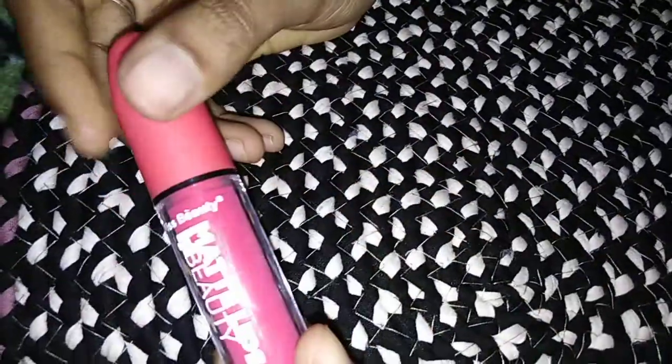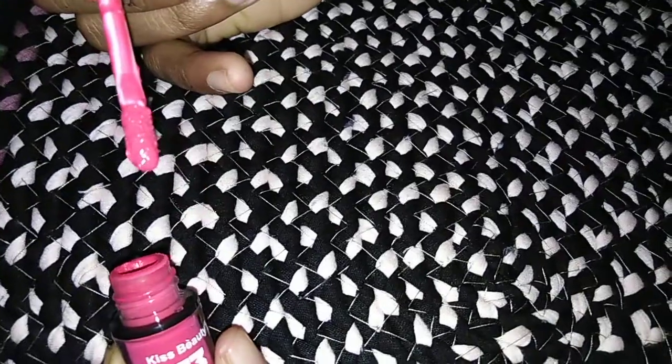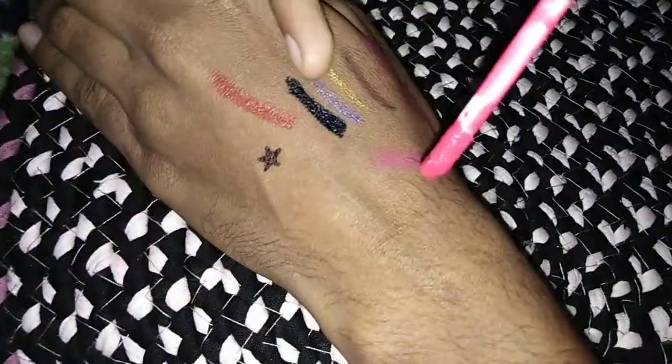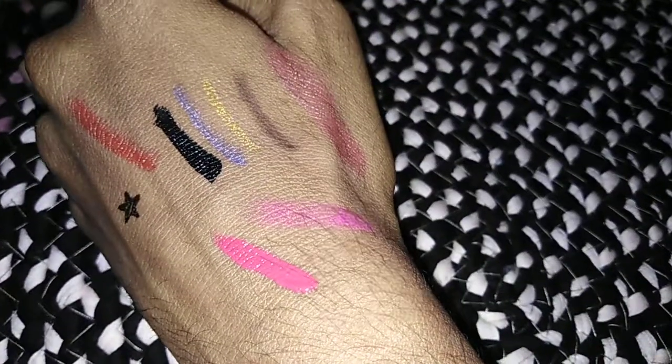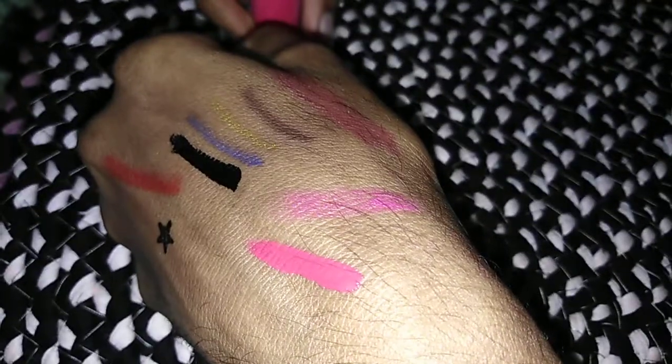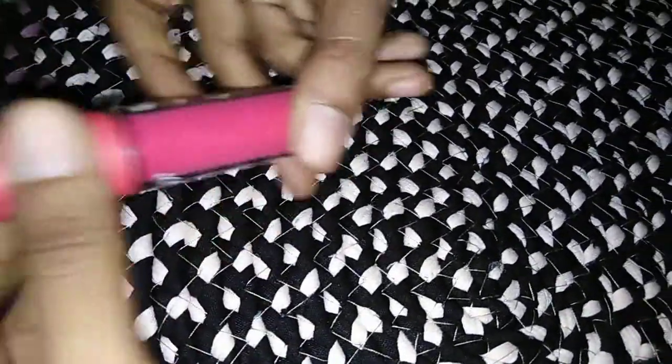Makeup is nice. Nude lipstick is nice — very super. Next is eyeshadow. One more lipstick — Kiss Beauty, liquid matte shade. For heavy makeup, use shade red, shade number 7. 150 rupees.